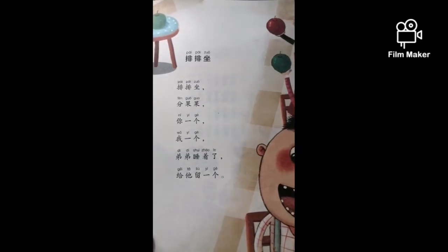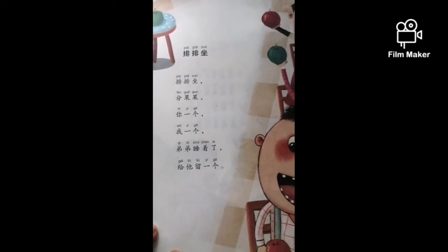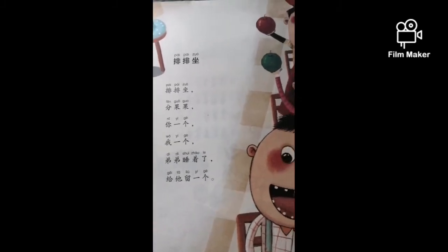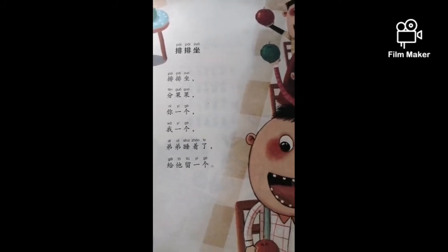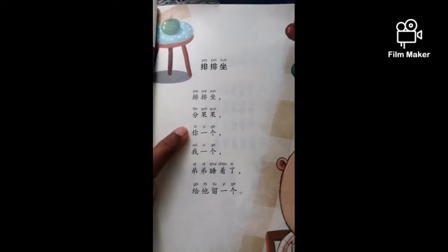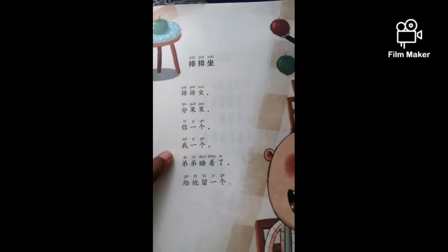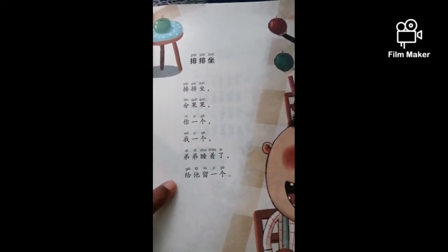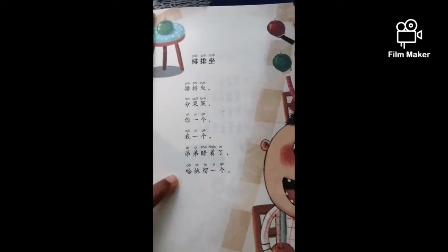So this is a very famous rhyme which you can also find in textbooks for kindergarten or nurseries. 排排座。 吃果果。 你一个。 我一个。 弟弟睡着了。